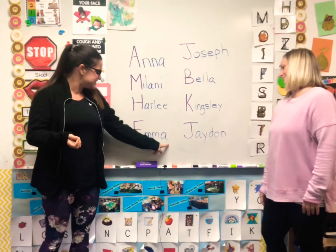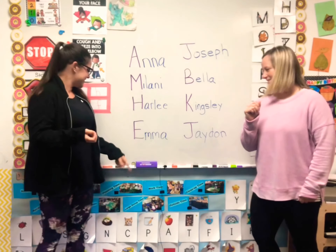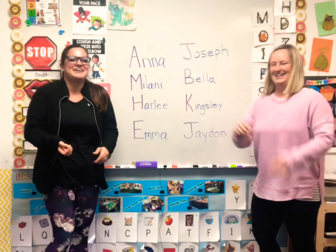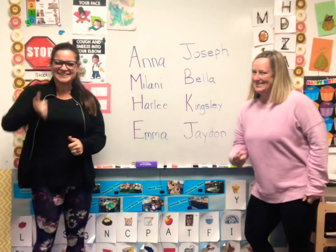Whose name is this? E-M-M-A. It's Emma! Let's clap Emma! Emma! Keep up the good work! See you soon.